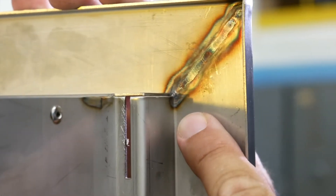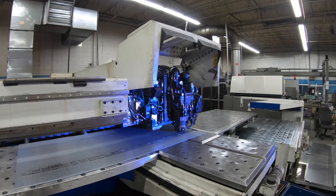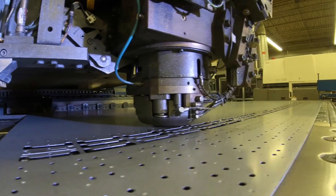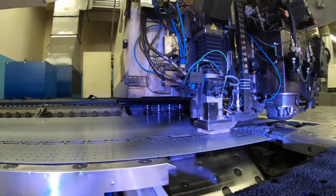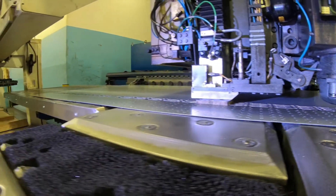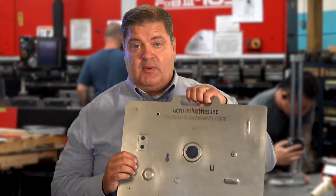One of the coolest machines we have is our laser stamp combo machine, which allows us to stamp as well as laser cut at the same work center. In addition to laser cutting, we have live tooling, so we can produce all the features required to cut out the part as well as putting different features on the part — never taking the piece of material out of the machine. Because at Acro, we're all about efficiency.